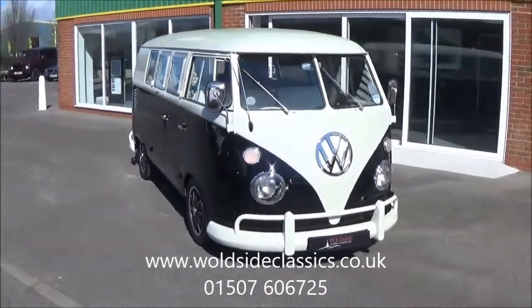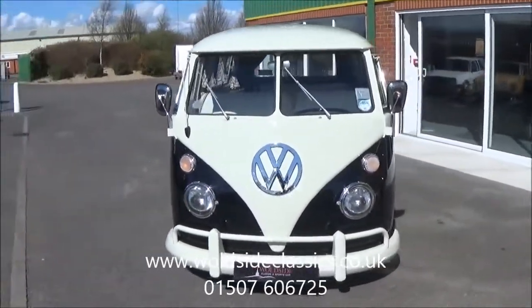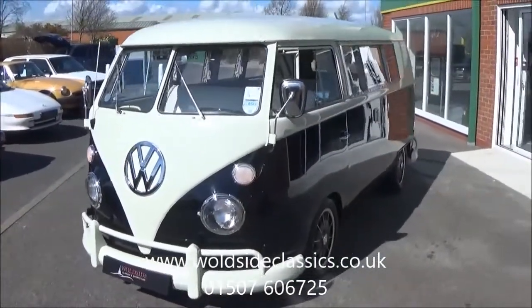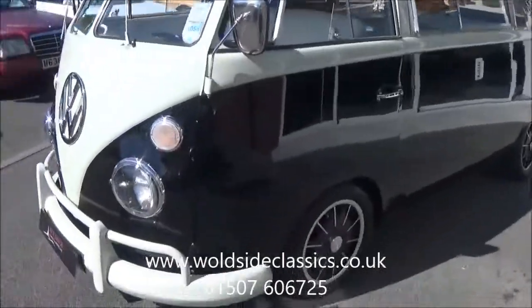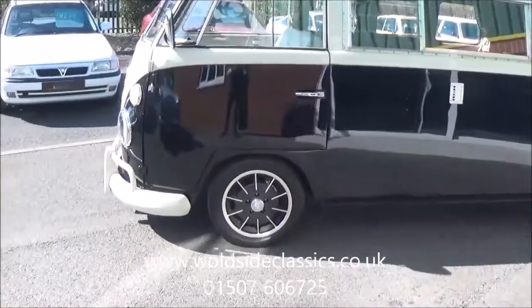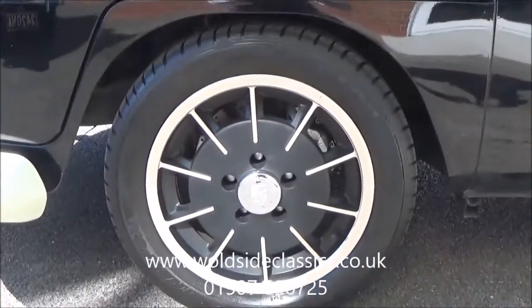It's finished in ivory over black, it's got lower suspension, a 1600cc engine with twin carburetors, and a four-speed all-synchromesh gearbox. It's got disc brakes to the front, lower suspension, and it sits on these period gas burner wheels.